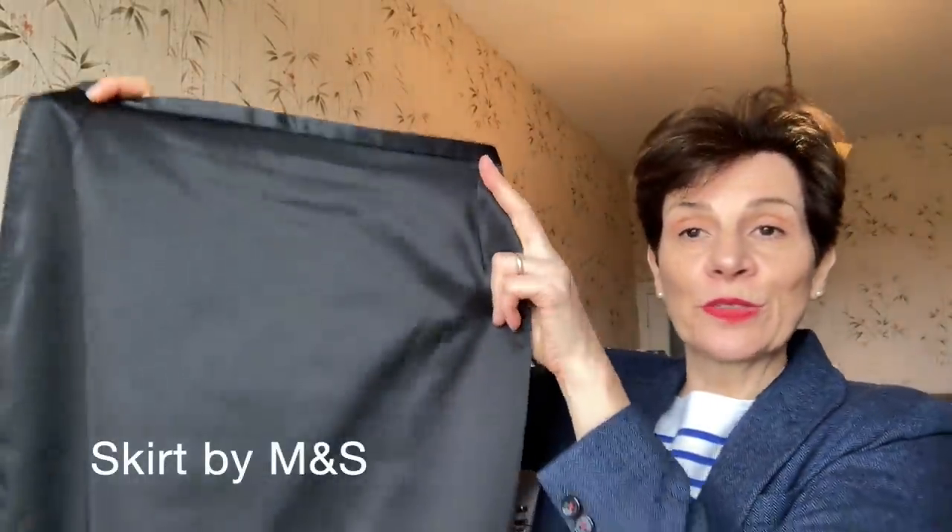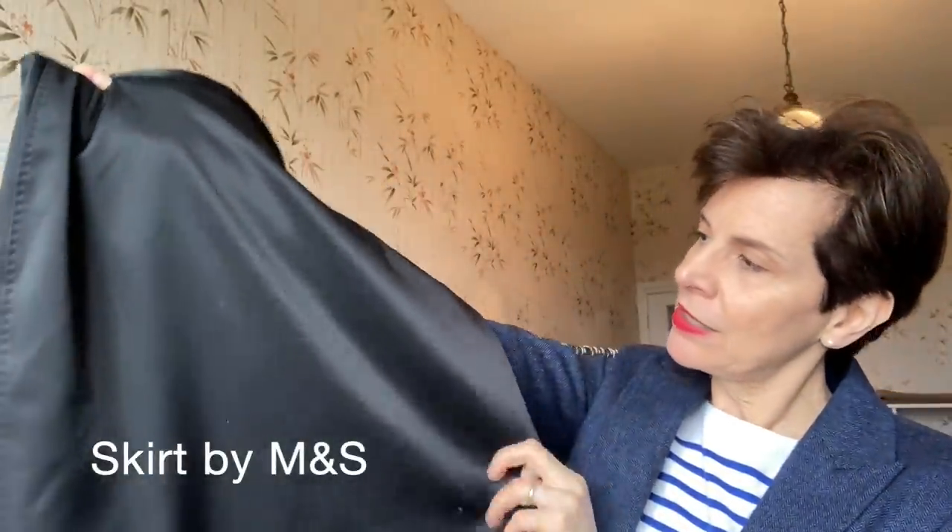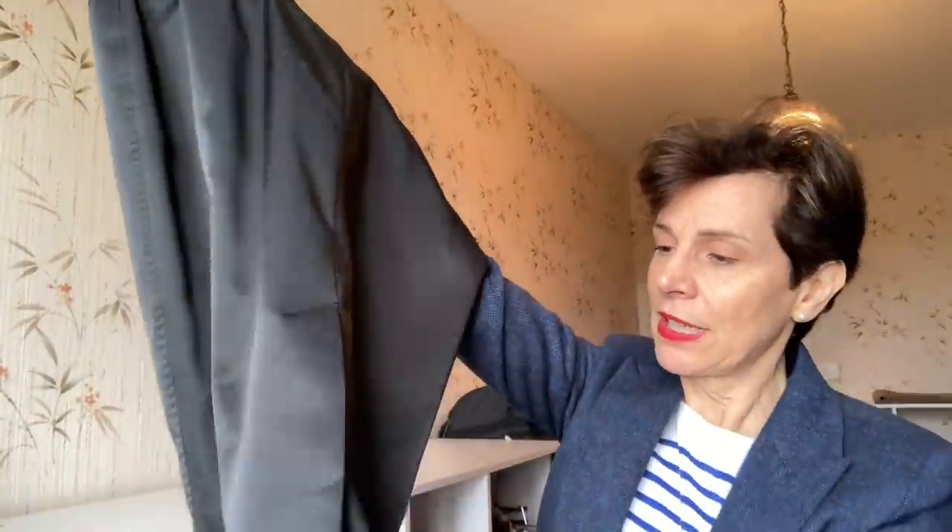This is a pencil skirt — kind of shiny material, perfect for parties in the winter and Christmas, and it has a back split. I remember last time I wore it — maybe once since I've been back here in France. I don't go out very often in the evening now, so it's time to let it go.